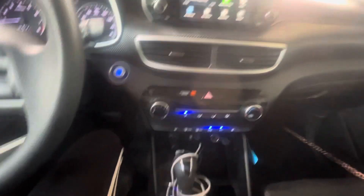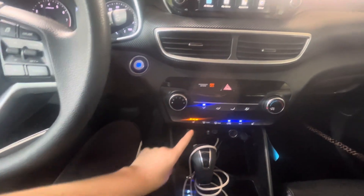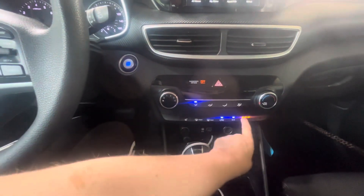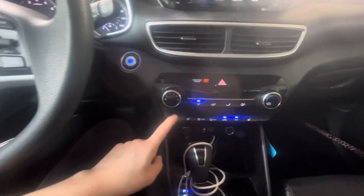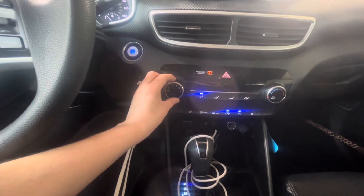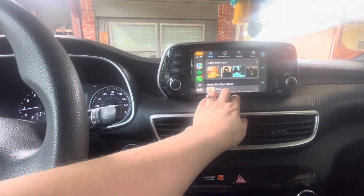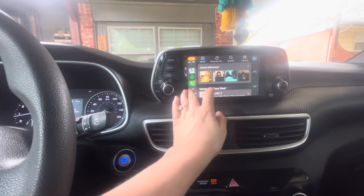I have seat warmers on the front seat and passenger seat. I always keep mine on a very low setting because I have Ehlers-Danlos syndrome. I also keep my AC on full blast as I have dysautonomia and get overheated easily.